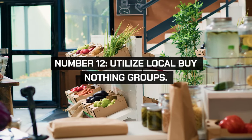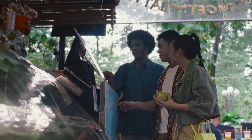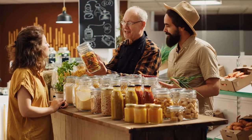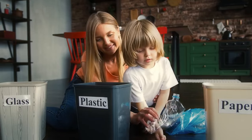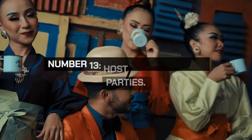Join local Buy Nothing Groups where community members give and receive items for free. This promotes recycling and helps you acquire what you need without spending money. Use social media platforms to find local groups. This practice supports a circular economy and reduces waste.